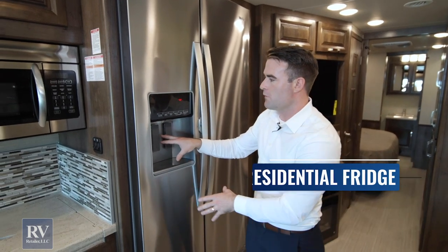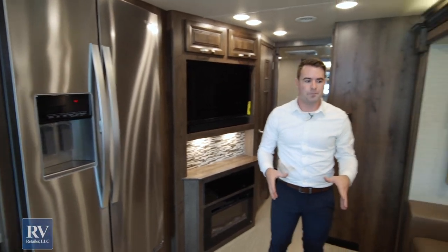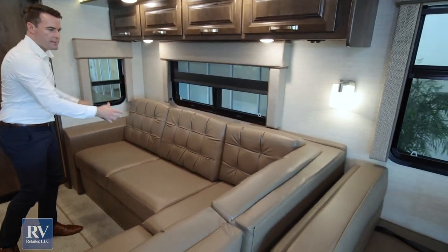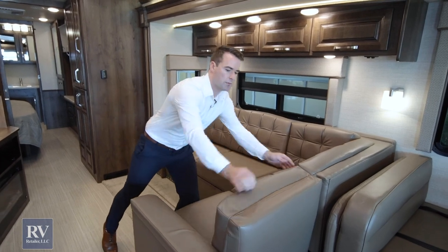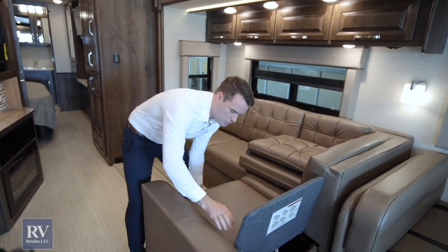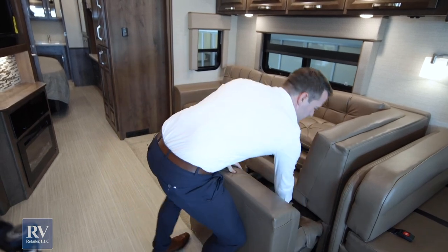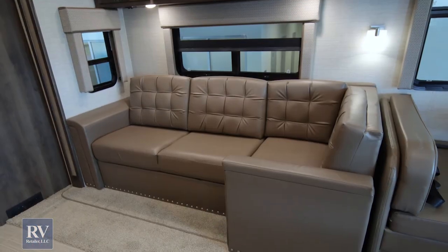This is a 36U floor plan — one of the most popular floor plans — and it has a really big L-shaped couch that also comes out and turns into a bed. When you're driving and put the slide in, it's really easy to fold this couch right up in there.